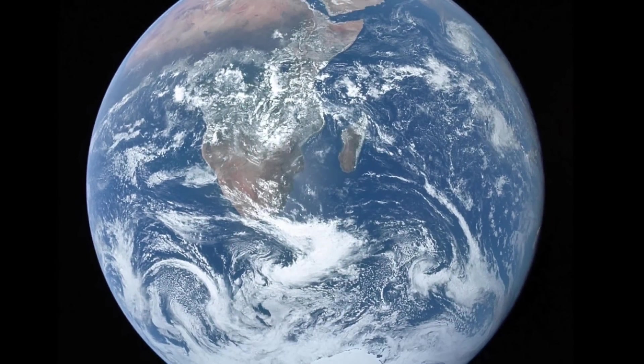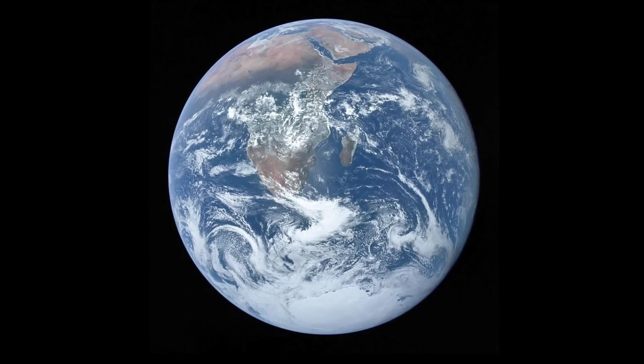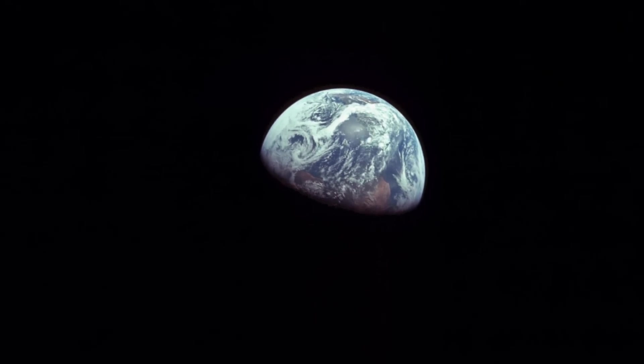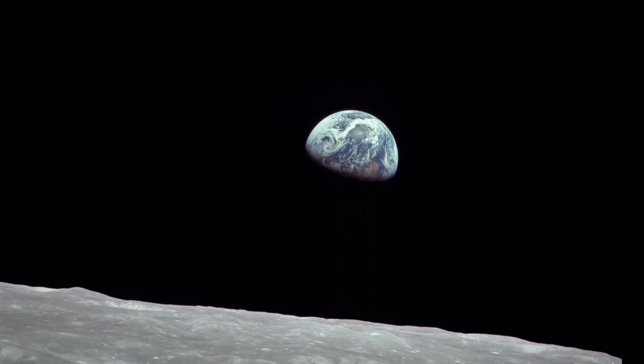Earth, our pale blue dot, the only home we've ever known. Just 8,000 miles across. The Earth is so small, light could travel around it seven and a half times in just one second.